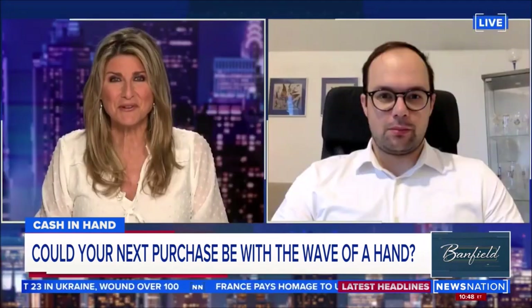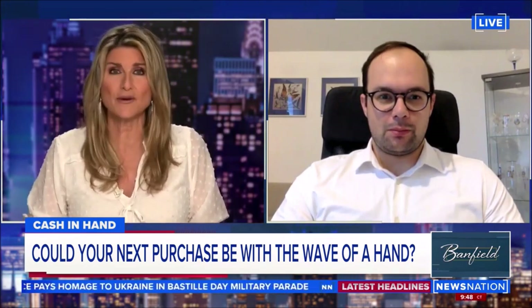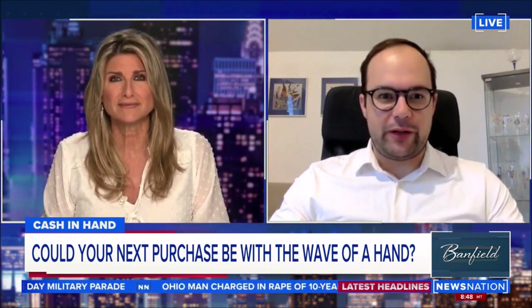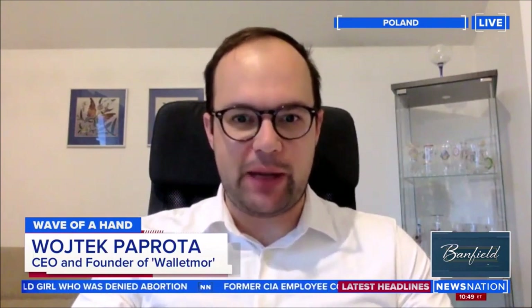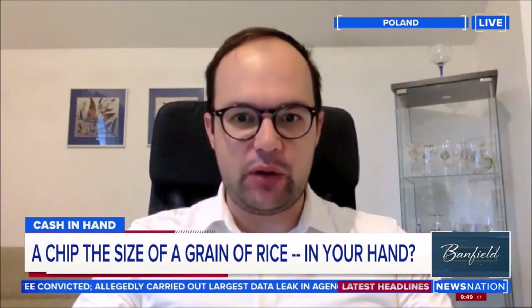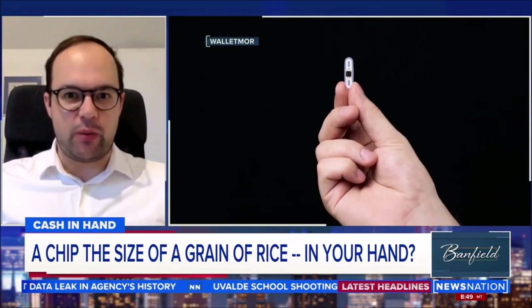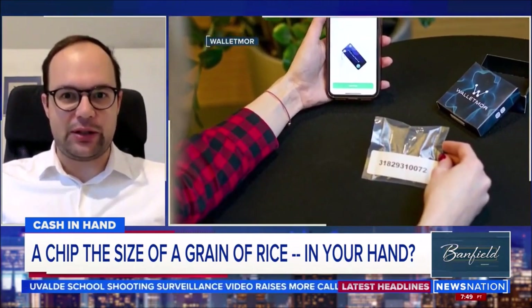Joining me now is Wojtek Paroda, CEO and founder of Walletmore. This is so futuristic — walk me through how it actually works. Thanks for having me. Think of the chip as a super small part that you can use whenever contactless payments are accepted. It's exactly the same NFC technology — near-field communication — and therefore it can only be used for near-field communication payments. So you cannot be tracked, monitored, or spied on with that implant, because it's exactly the same technology as credit cards.